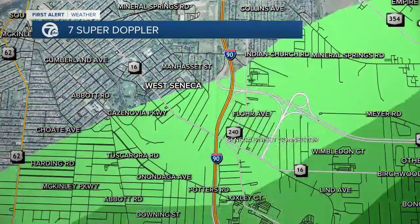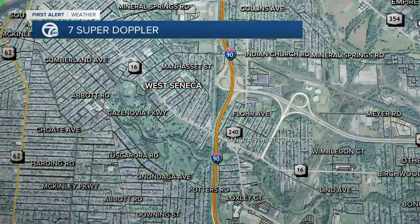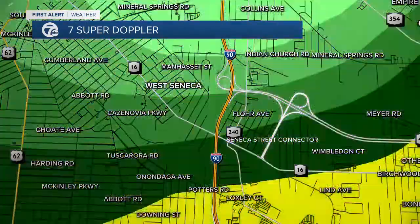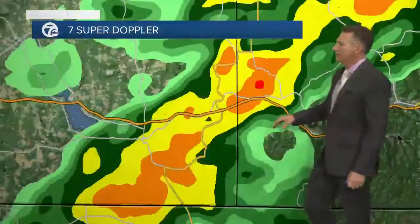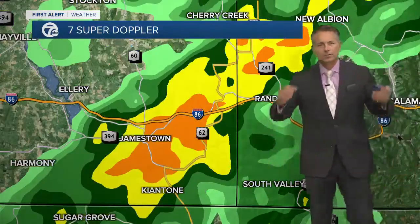You're gonna find rain right on the 90 right there — the rain is coming down on Manhasset Street, Indian Church Road, Mineral Springs Road, over toward Potter's Road. Good morning, Onondaga Avenue — you are starting the day off with some rainfall. Zooming to the south, more wet weather: some steadier showers near Jamestown over toward Randolph as this rain also moves off toward the north.